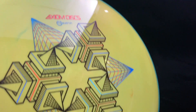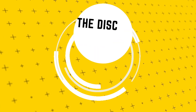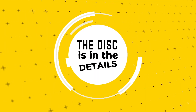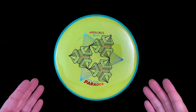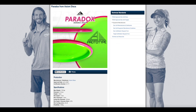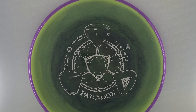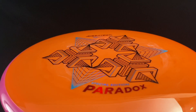What makes the Axiom Paradox unique? Why does it deserve a spot in your bag? The disc is in the details. The Paradox is a new mid-range from Axiom Discs, a member of the MVP Disc Sports family of brands. The Paradox was approved by the PDGA in July of 2021 and released in August in Neutron Plastic as both a stock run and special edition stamp shown here.